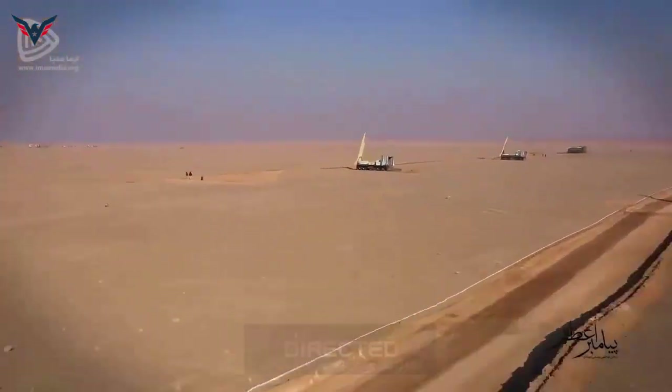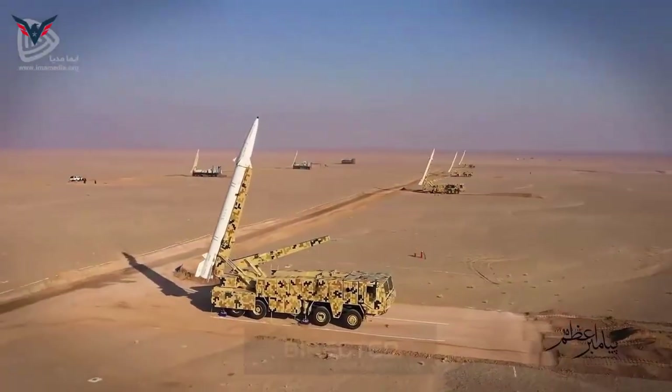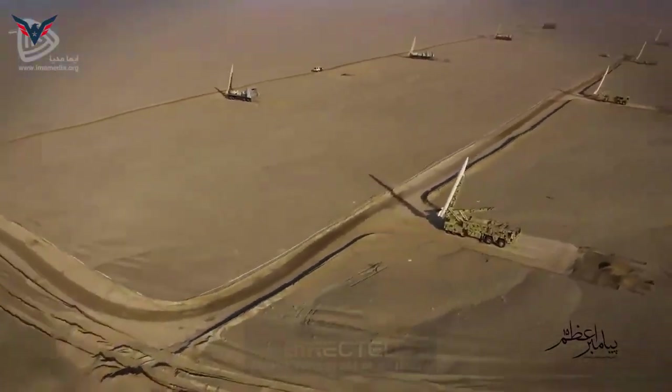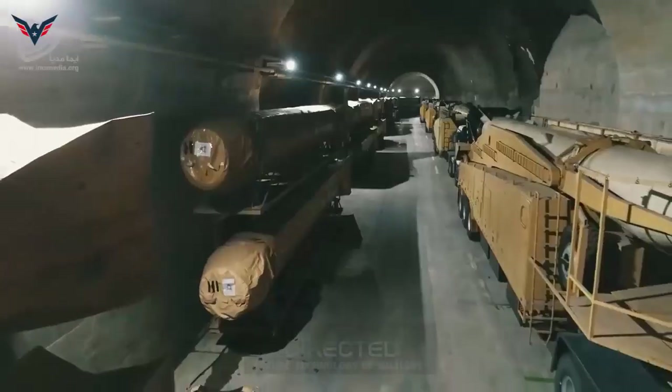The Islamic Republic of Iran has identified the US Navy and aircraft carriers as a severe threat and has taken various measures to counter it. One of the measures in this regard is to increase the range and accuracy of ballistic missiles to keep US aircraft carriers off the coast of Iran.